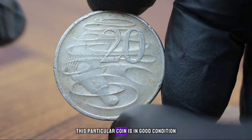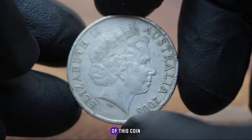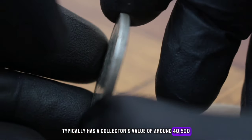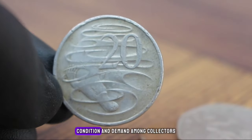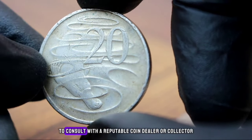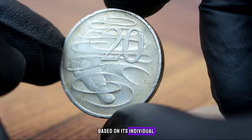This particular coin is in good condition, meaning it may show some wear and tear but overall is still in decent shape. The Australia 20 cents 2008 coin in good condition typically has a collector's value of around $40 to $500, though this value can vary based on factors such as the coin's rarity, condition, and demand among collectors. If you're looking to add this coin to your collection or sell it, it's always a good idea to consult with a reputable coin dealer or collector for more specific information.